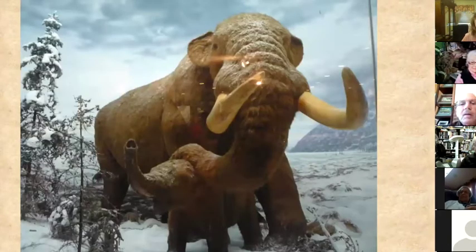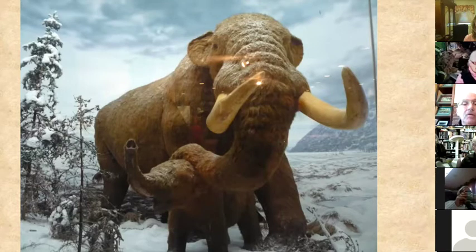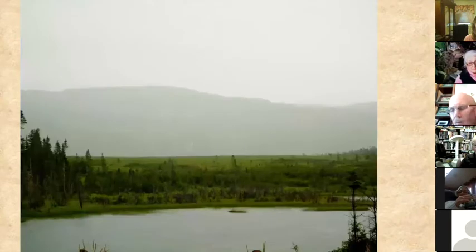This first picture is a diorama that the New York State Museum has. It portrays a mother mastodon with her calf, actually in Orange County. If you look in the background, you'll see Storm King Mountain, and below and behind her would be where Cornwall is today. I want to thank them for the use of this picture.